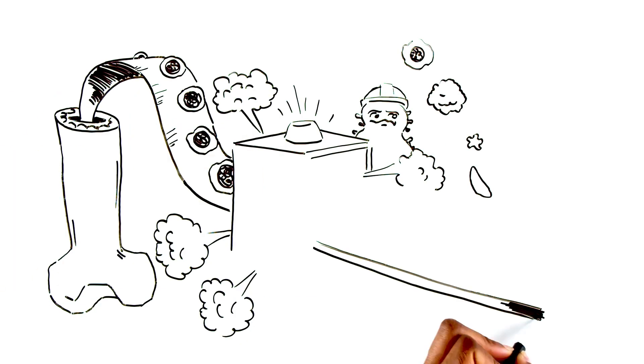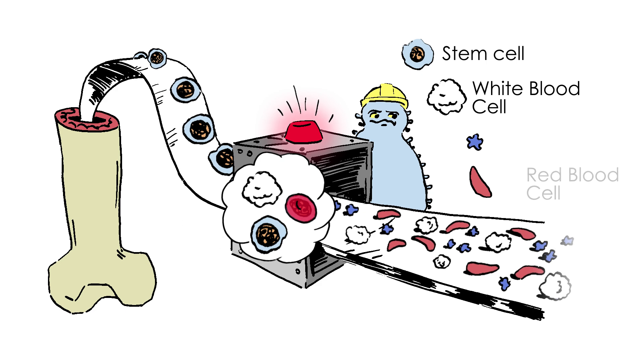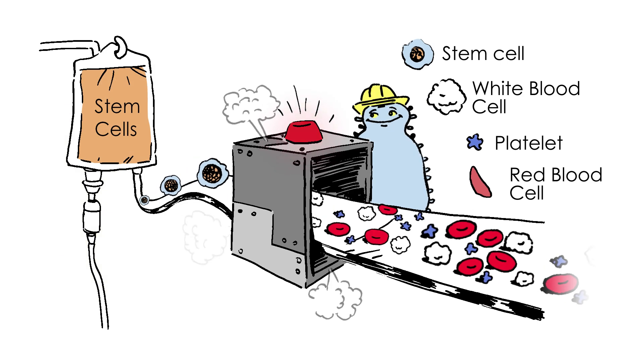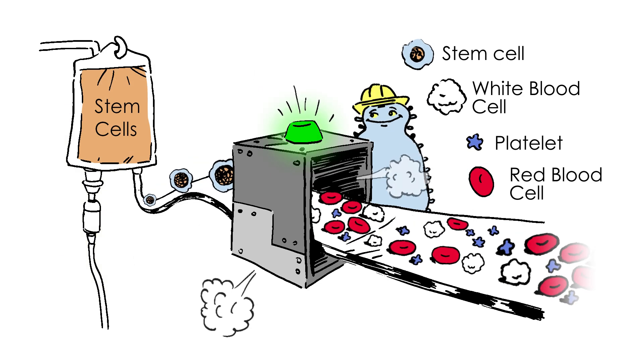Inside our bones, each of us has a factory where stem cells become white blood cells, red blood cells, and platelets. Sickle cell disease affects the red blood cells. With BMT, a person is given new stem cells that make healthy red blood cells.